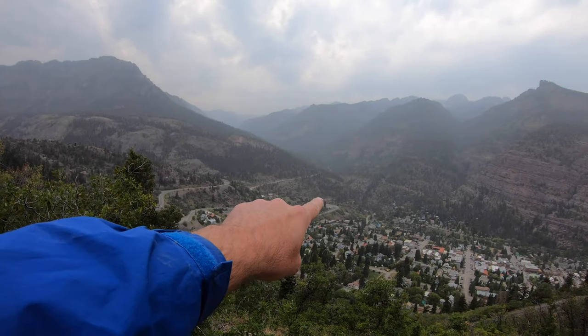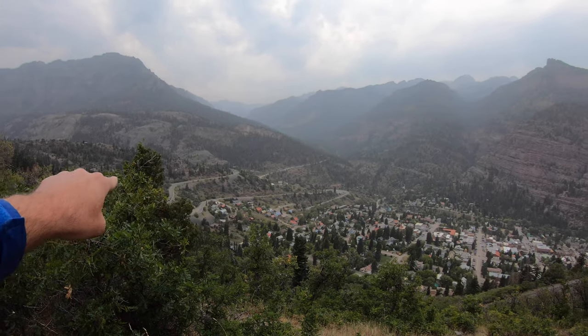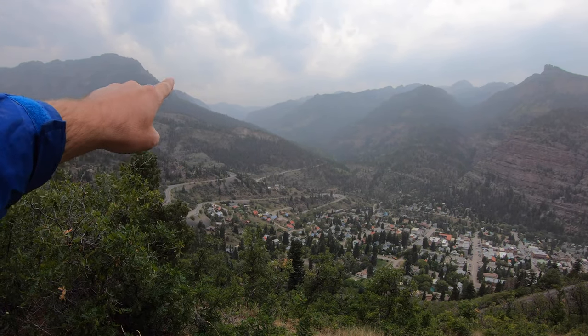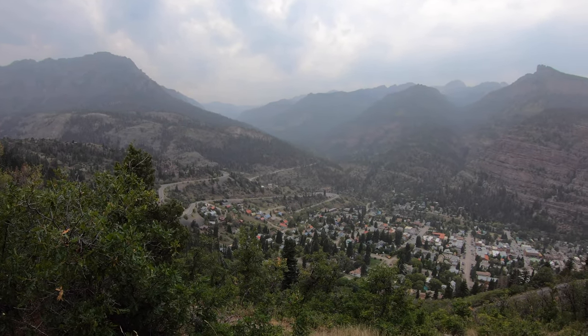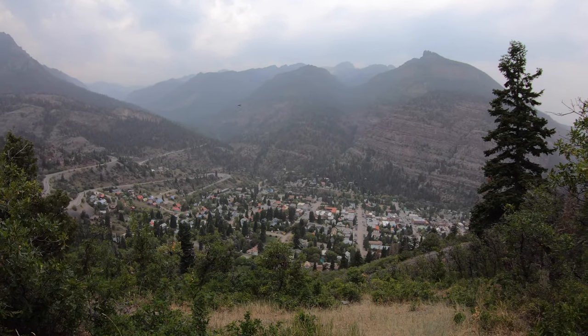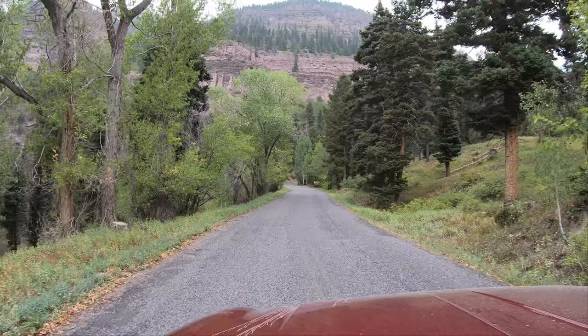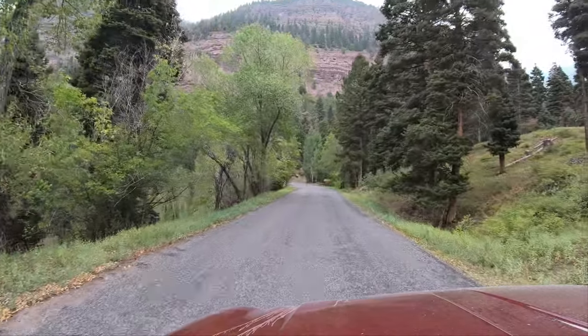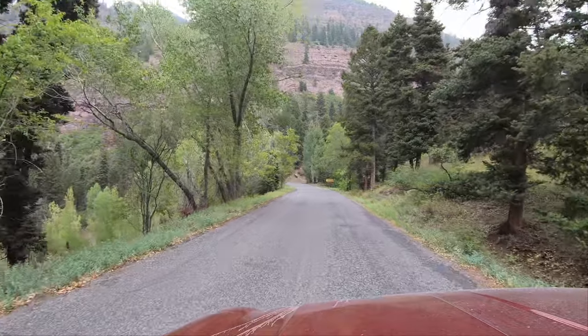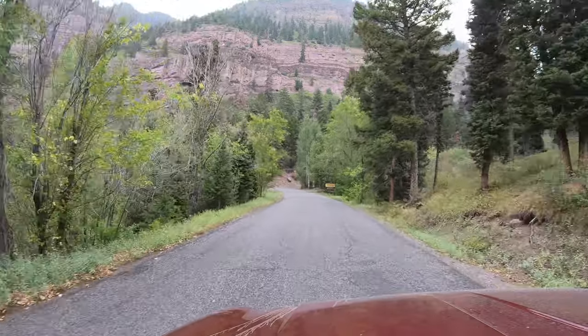US Highway 550, curving around with switchbacks. We're just above Ouray, Colorado, not far from the Million Dollar Highway.